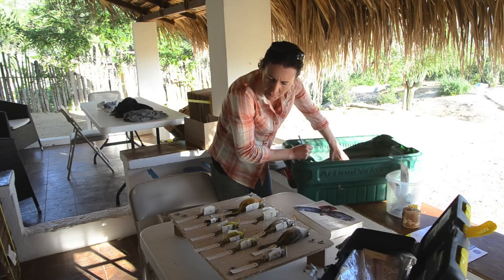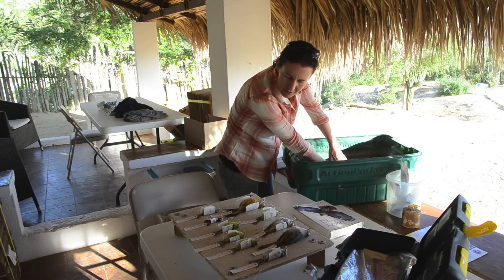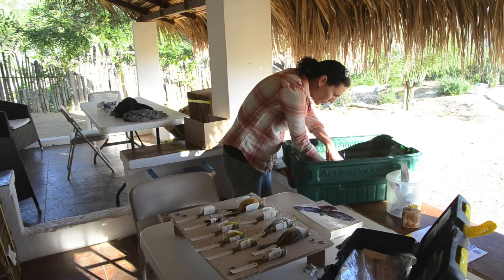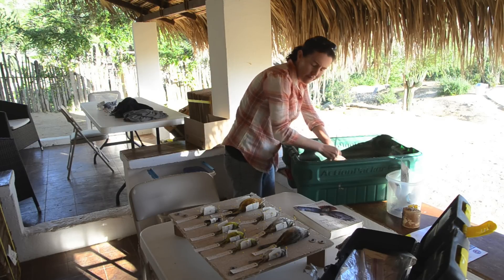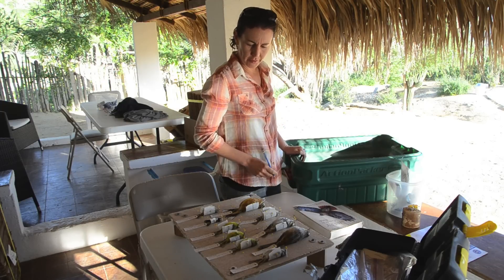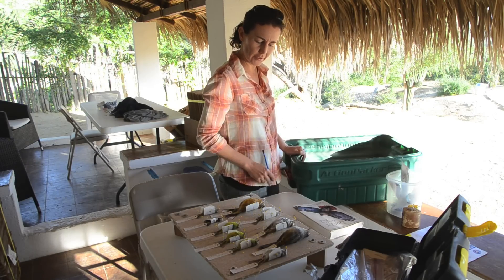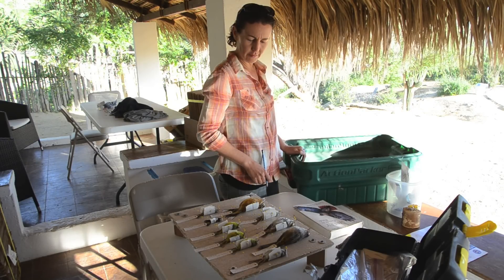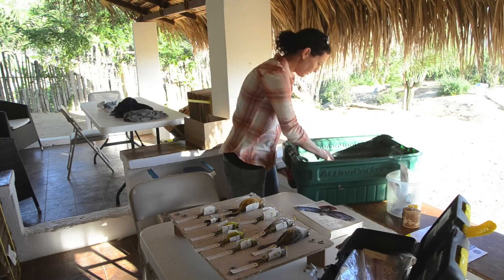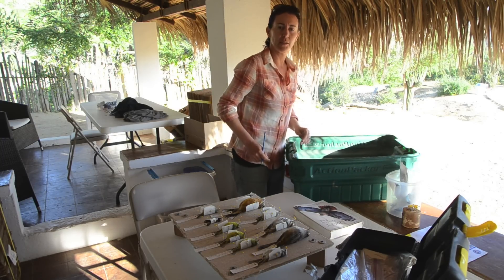I'm pleased about the collection that we got. Considering the difficult weather conditions for netting, we got some nice resident local breeders and some migrants. We didn't really get the endemic birds that we wanted, but there weren't many at the peak that we'd hoped for.